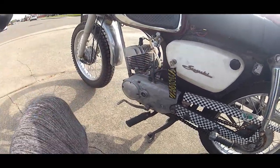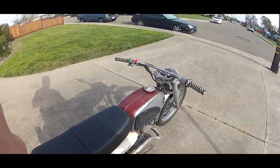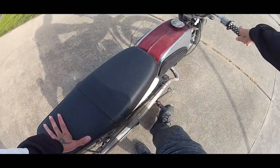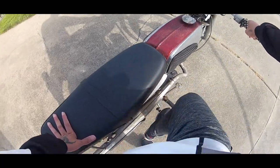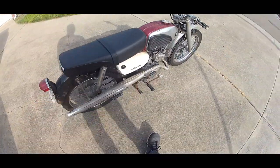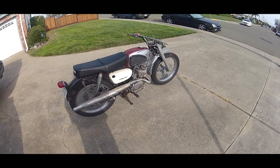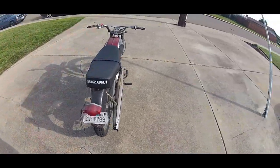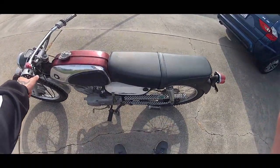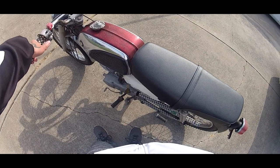So let's see if we can fire it up right now — a little bit of choke, cycle through a little bit of fuel in there, and then she should start up. I don't know if you can hear how loud that is, but it's pretty loud. It's letting it warm up right now.